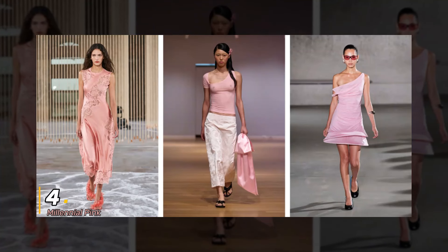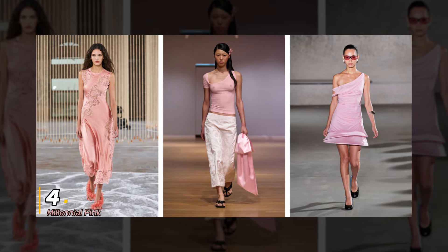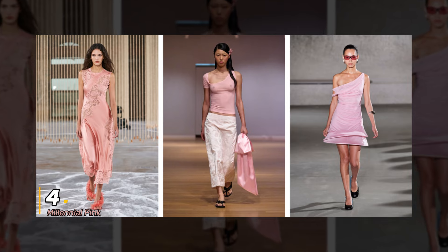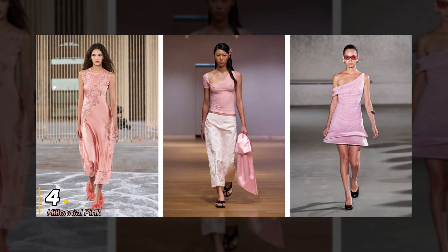4. Millennial Pink — the color that refuses to fade into obscurity. This timeless hue is making a comeback, and I couldn't be happier. Whether you're rocking a mini dress or a statement accessory, Millennial Pink is sure to turn heads.